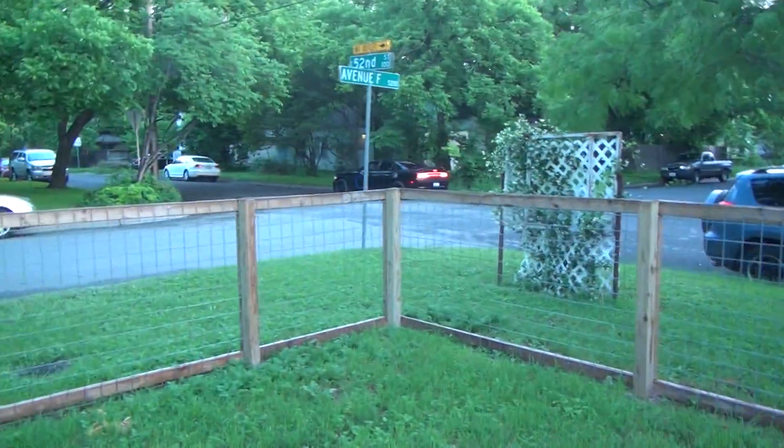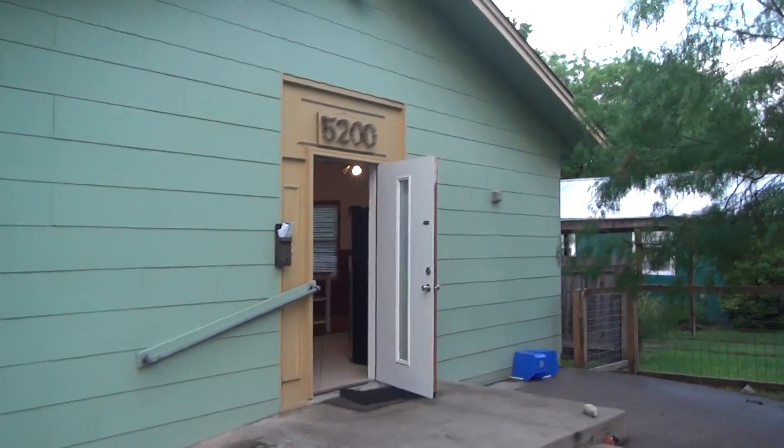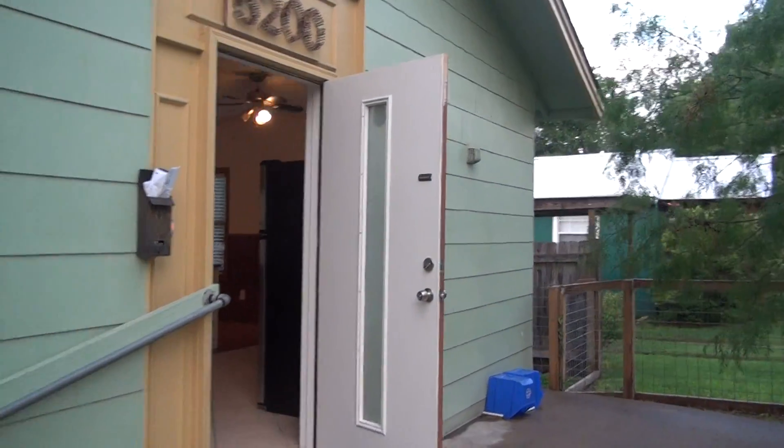Here we are on the corner of 52nd and Avenue F in this fantastic little live/work property. It's actually a little converted church with six parking spaces. Come on in, let's go inside and check this out.